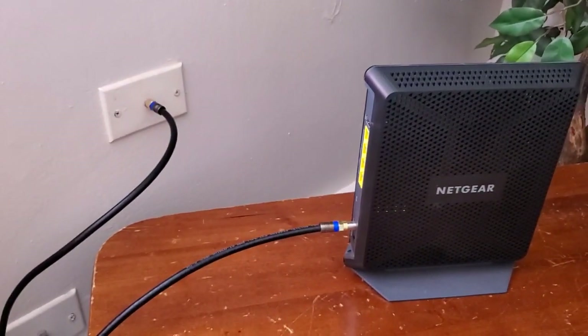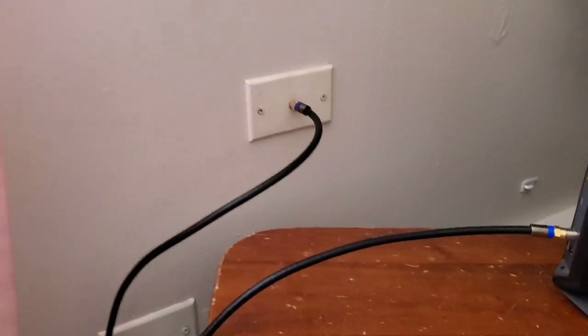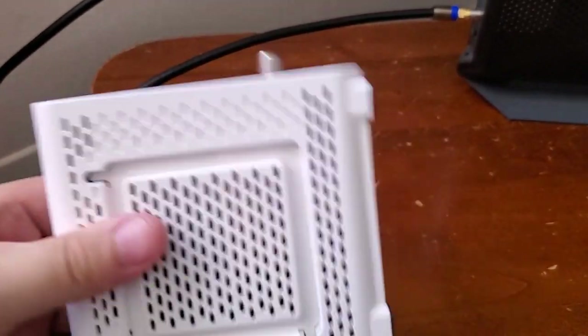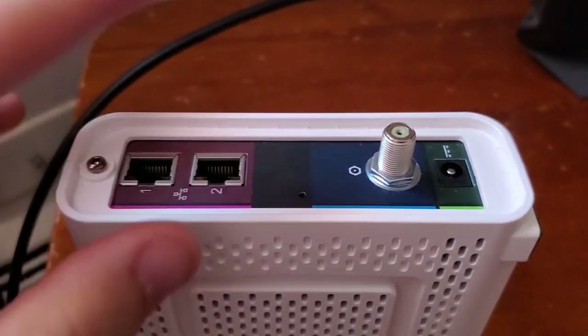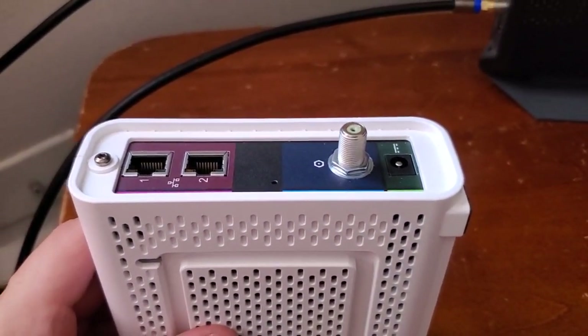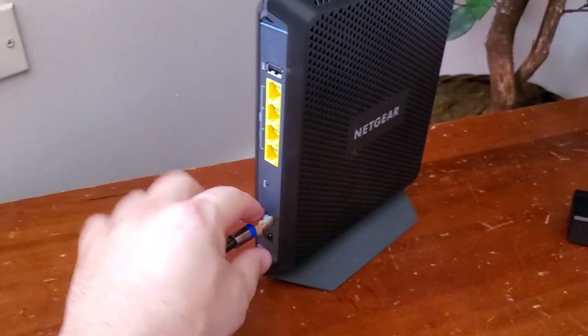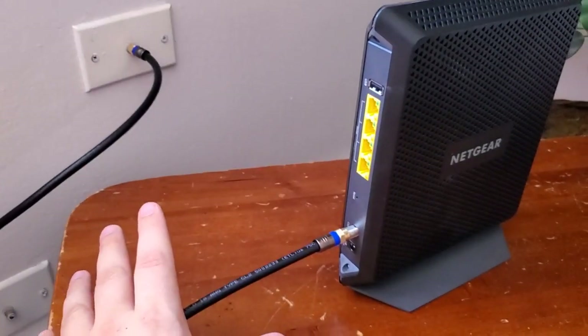So in general, do I need a modem to get on the internet? The answer is yes. You need a modem to interpret the signals from the cable company or the phone company. There are two different kinds of modems: cable modems like this one with the coaxial port, and DSL modems, which have a little phone jack in the back instead. Do you need a modem to get on the internet? Yes. Does your typical router need a modem? Yes, it does to get on the internet. If you have a modem-router combo, do you need a modem? Yes — the modem is built into it, so you don't need to buy a separate one.